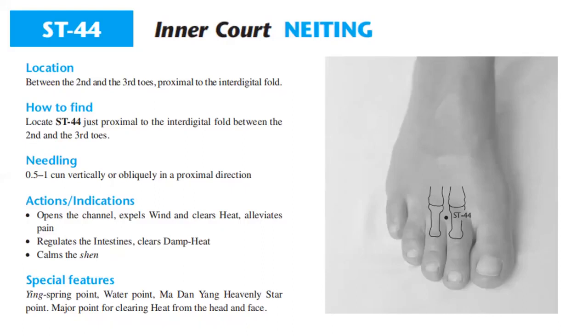Location: between the second and third toes, proximal to the interdigital fold. To find it, locate stomach 44 just proximal to the interdigital fold between the second and third toes. Needling: 0.5 cun, vertically or obliquely in a proximal direction.